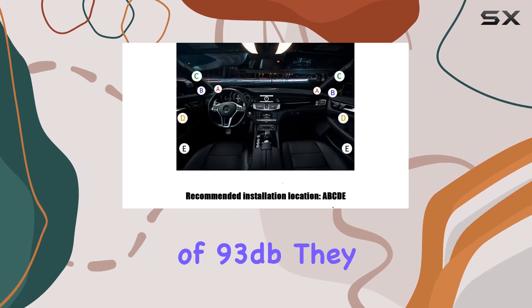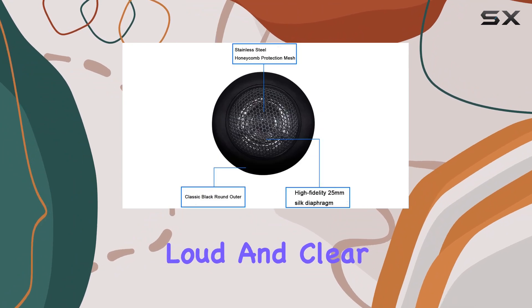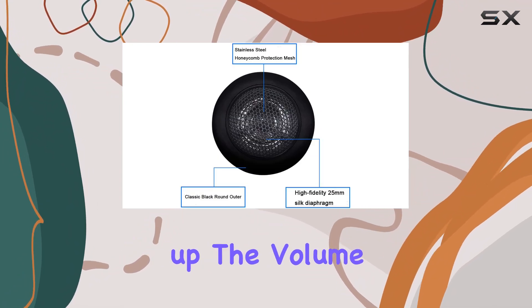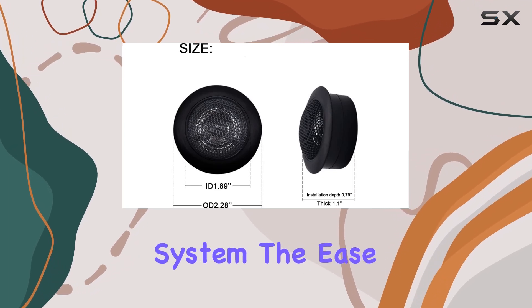With a sensitivity of 93 dB, they are not just powerful but efficient, ensuring that you get loud and clear sound without needing to crank up the volume too high, which can be particularly beneficial in preserving the life of your car's audio system.